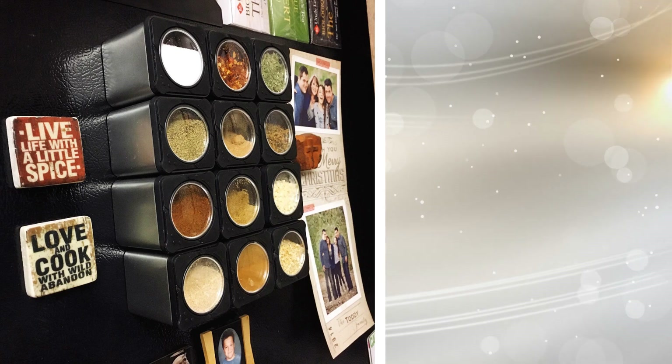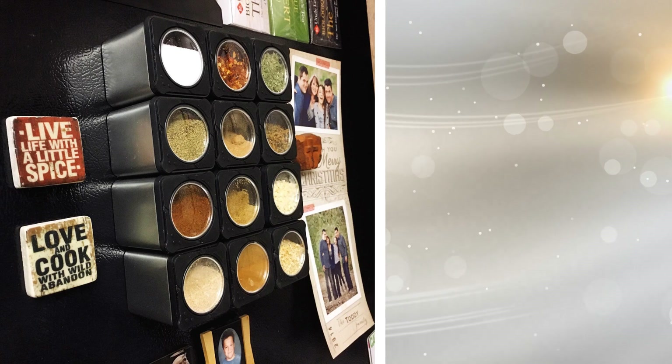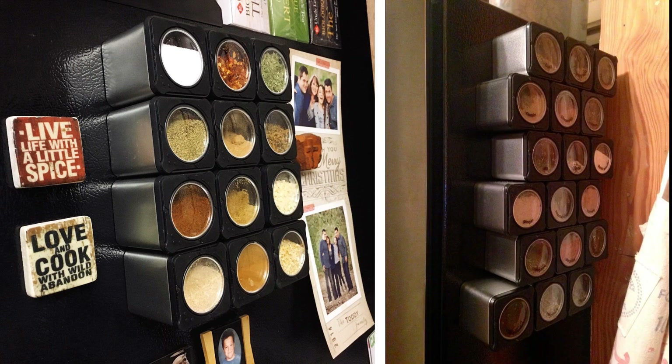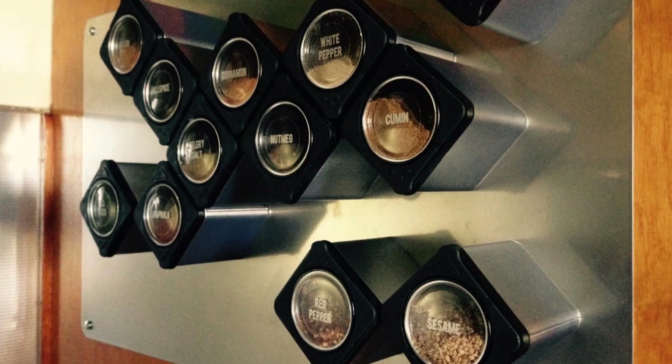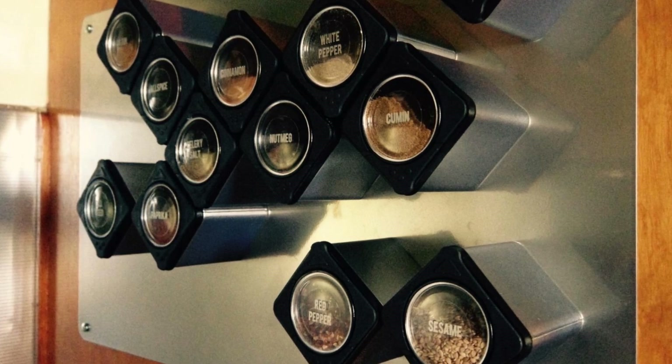11. If you've read organizational solutions articles, then you probably have come across this item before. Why would you wish to clutter your cabinets with spices when you can display them on your refrigerator with these magnetic jars? It is an easy solution for decluttering your cabinets and makes a rather nice display for anyone coming to visit you.